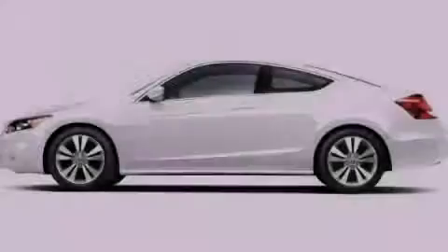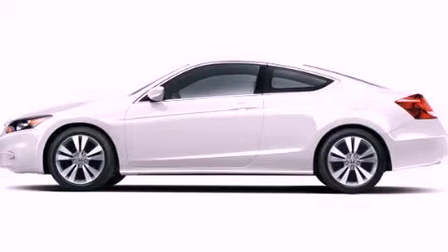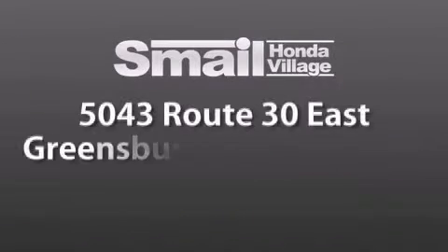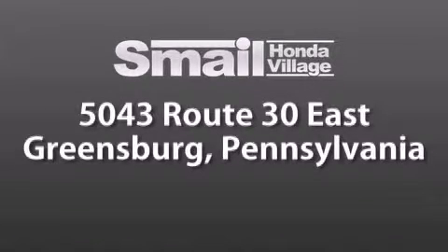Call now to find out how you can own this breathtaking vehicle. Smale Honda Village is conveniently located at 5043 Route 30 East in Greensburg — less than a half a mile from the Westmoreland Mall.